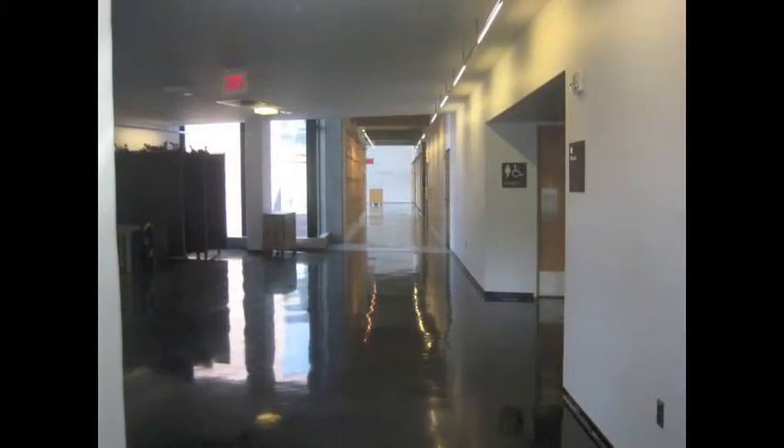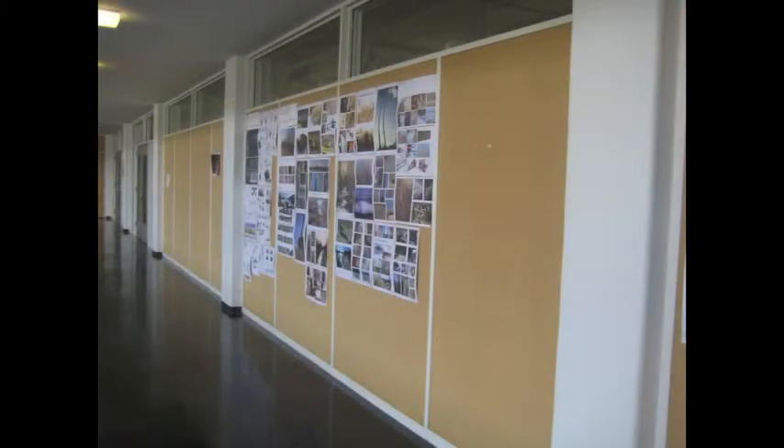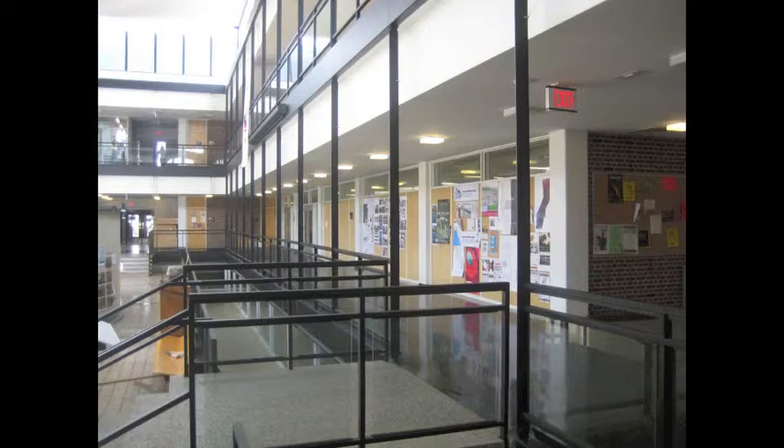Now let's turn to the right. As you can see, the walls are all covered with corkboard so that it allows the students to pin up their projects and present their work. We don't have presentations in classrooms — we either present our projects in the courtyard or in the hallway. In this way, whoever is passing by can see our work.